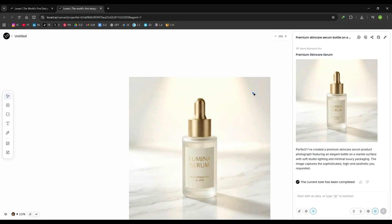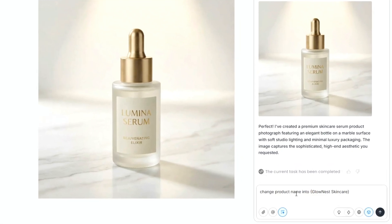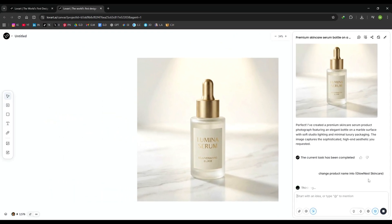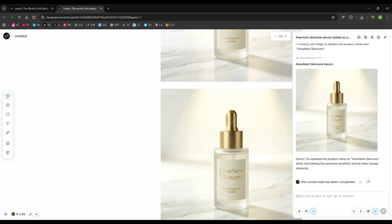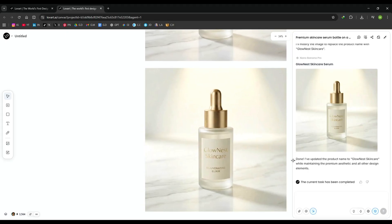If I want to change anything, I just ask the AI. For example, I change the product name, hit generate again, and instantly the updated version looks even better and perfectly matches the brand identity. This level of refinement would normally take hours, but here it takes seconds.